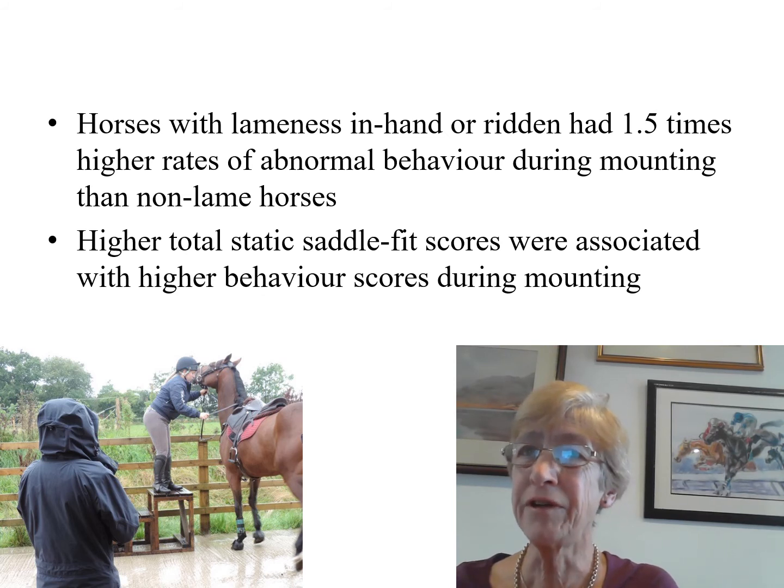The frequency of abnormal behaviour during mounting was less than during tacking up. However, horses with lameness either in hand or ridden had 1.5 times higher rates of abnormal behaviour during mounting than non-lame horses. Moreover, higher total static saddle fit scores were associated with higher behaviour scores during mounting.